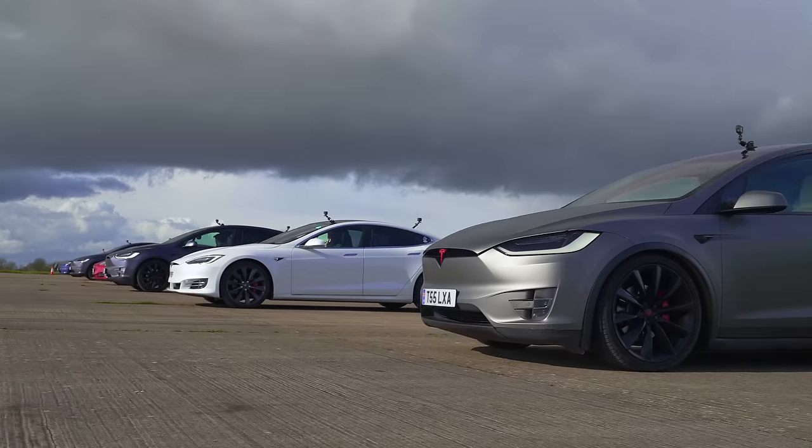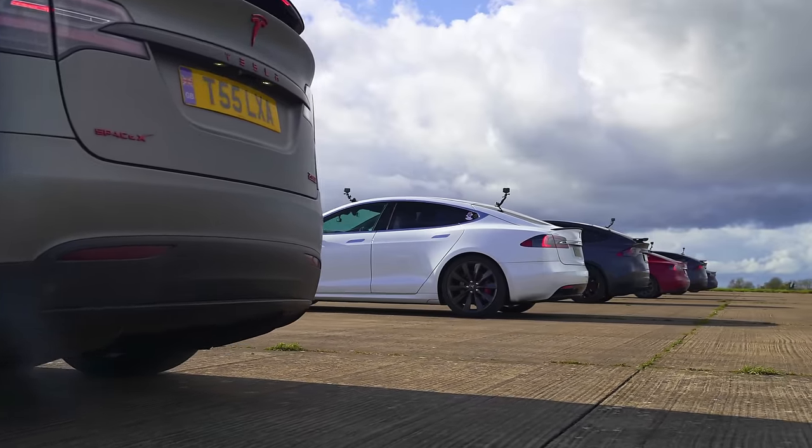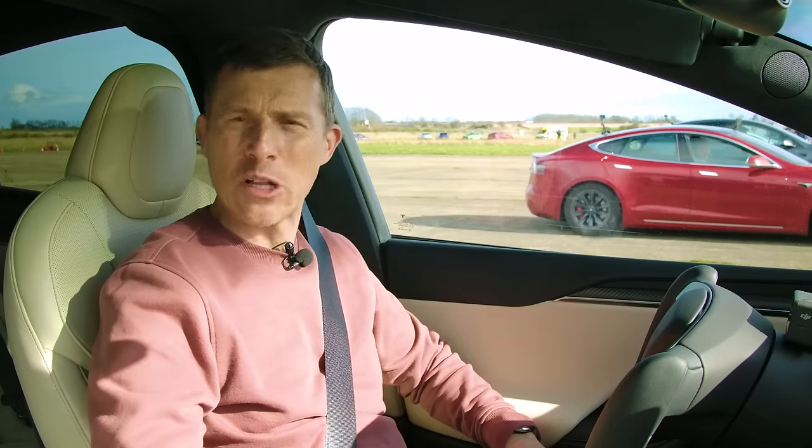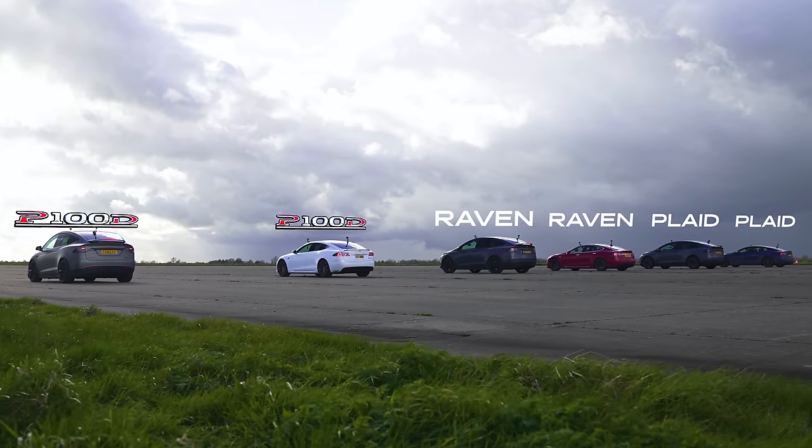What will happen in a drag race between every performance version of each generation of Tesla Model S and Tesla Model X? Well, we're going to find out by racing them all over the standing quarter mile. I'm Matt Watson and you're watching CarWow.